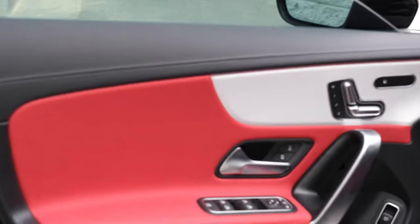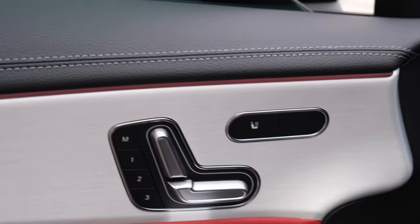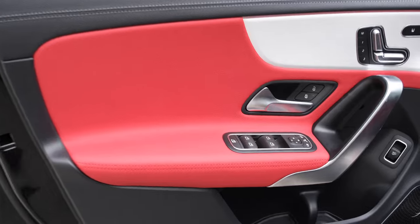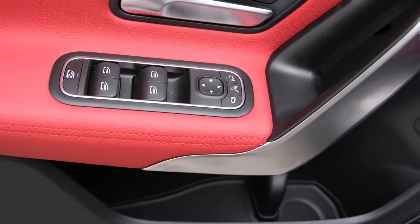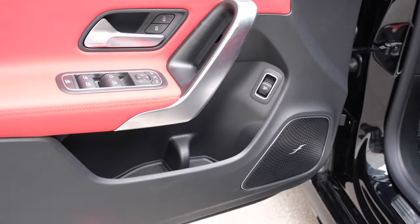Now from the driver's perspective — power memory seats with three positions. There are heated seats at the front and you can see the contrast stitching in grey on the classic red upholstery. The window fixtures and controls, side mirror controls, storage, speaker system, and trunk lid opener are all accessible from here.